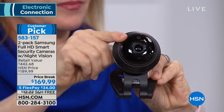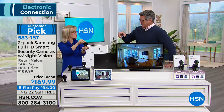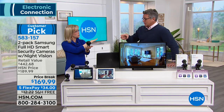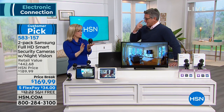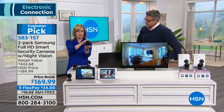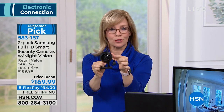Some competitor cameras are about four times the size of this one. With those you can only go left or right — you can't tilt up or down, and you can't mount them on the wall. This one you can do both. It has to be on a tabletop with the others, but with this you can do both. It's tiny, and even though it's tiny, it's still 1080p — crystal clear.